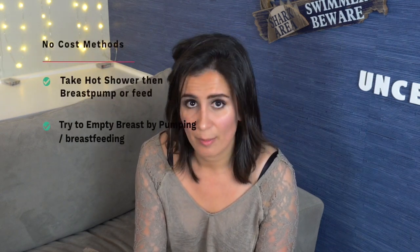The second free method: if you have a plugged duct, make sure you're trying to pump it out or put the baby on the breast to help get rid of it. Babies are the most efficient at emptying the breast, so use that to your advantage. If your baby latches and you have that option, most definitely put your baby on the breast.